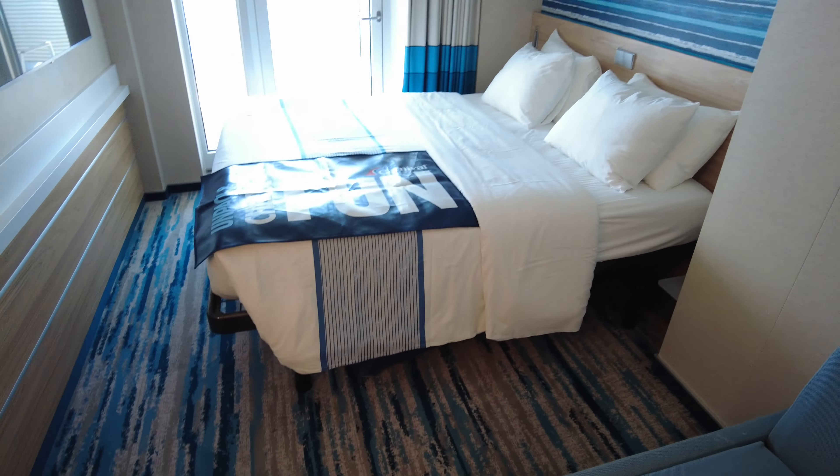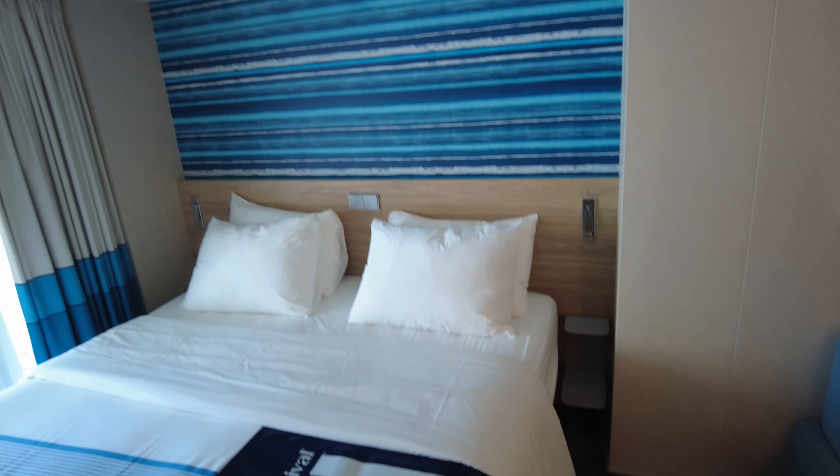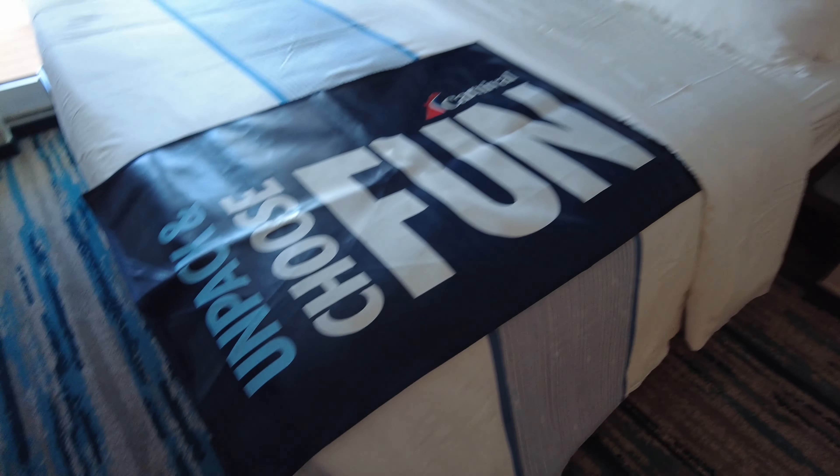Here we have the sofa which can also turn into a bed, which is where Madison slept. This is the queen bed setup here, or you can have two twin beds separated as well. Then we have a huge TV there — it's very nice.